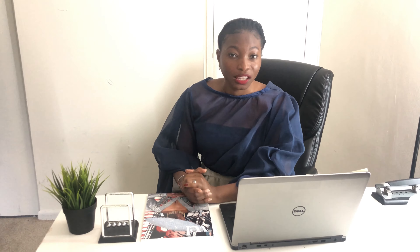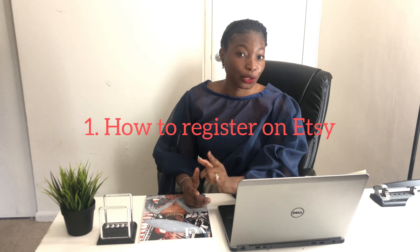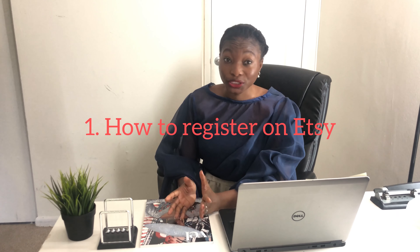Moving forward, we're going to talk about four things I want you to know about Etsy, especially if you're not in the United States. The first thing I want to teach you is how to register on Etsy. What do you need? Just your email address, your normal address, and basic information — what you sell, what you want to put on Etsy and everything like that.